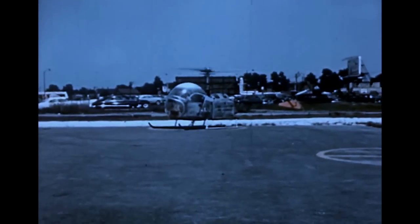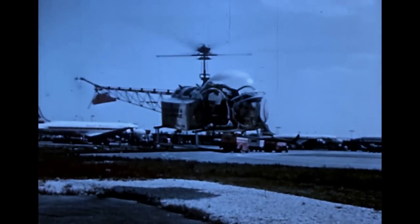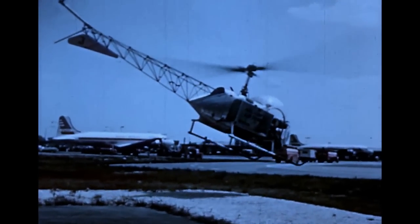Helicopters are being used today for a wide variety of jobs which can't be handled by other aircraft. In larger cities, they are delivering thousands of pounds of mail every day from outlying airports directly to the post office. These craft can carry some 400 pounds of mail on each trip, and in some cities, trips are made throughout the day at 20-minute intervals.